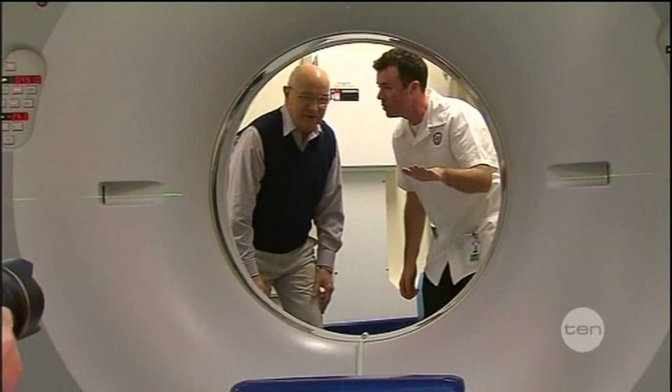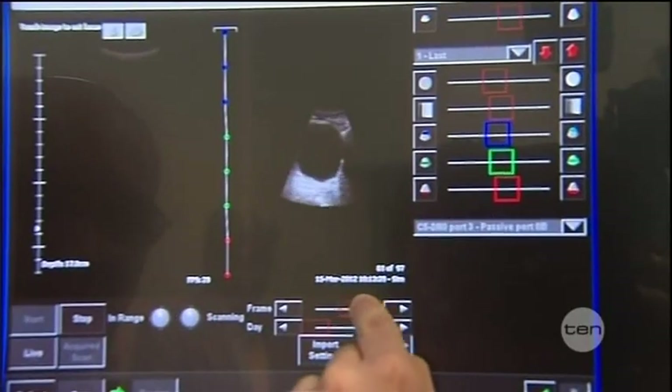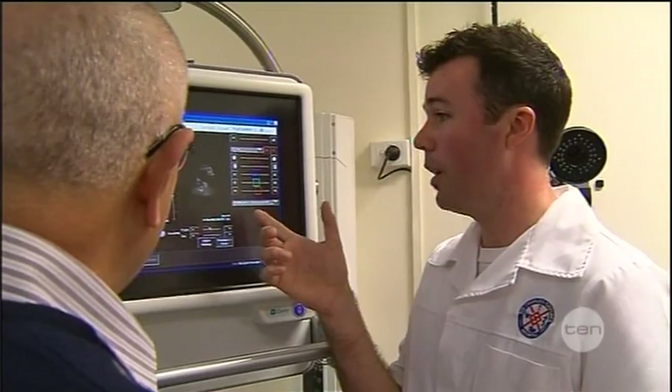Prostate cancer survivor Virgil Royton says the machine's advanced technology will be a more efficient way of treating the disease. The process of not having to go through this insertion of the gold seeds — well, that helps a lot. That takes a lot of stress away. Less worry.